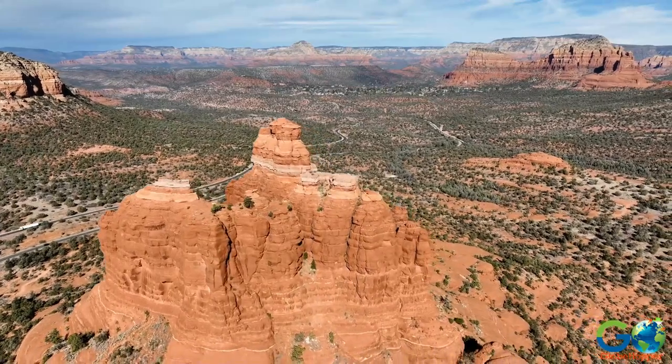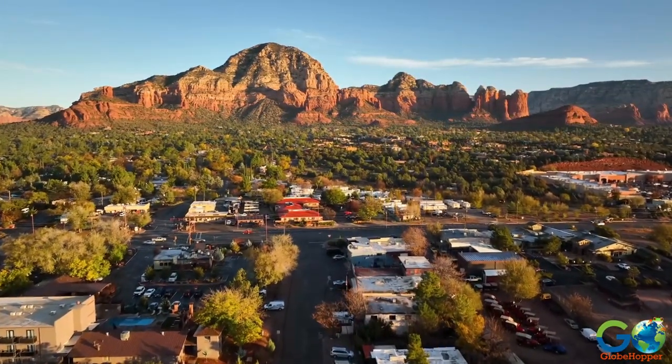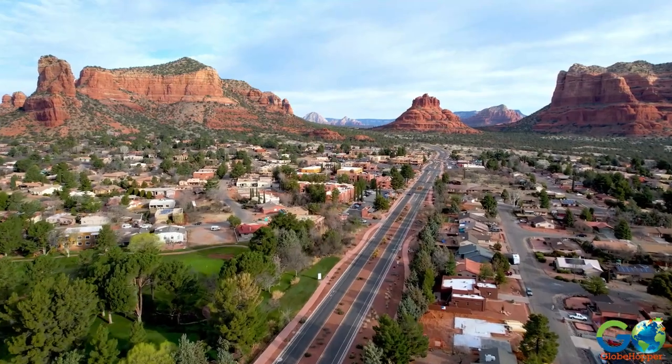Nestled in the stunning red rock formations of Arizona, Sedona is a mesmerizing destination that offers a perfect blend of natural beauty, outdoor adventures, and cultural experiences.